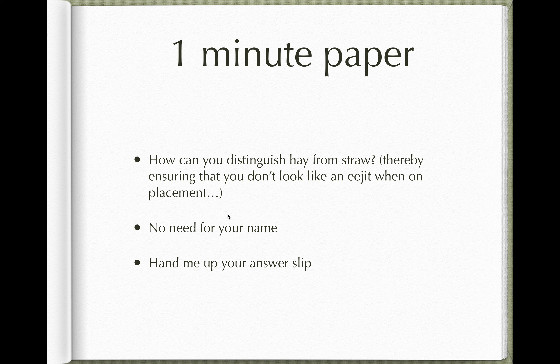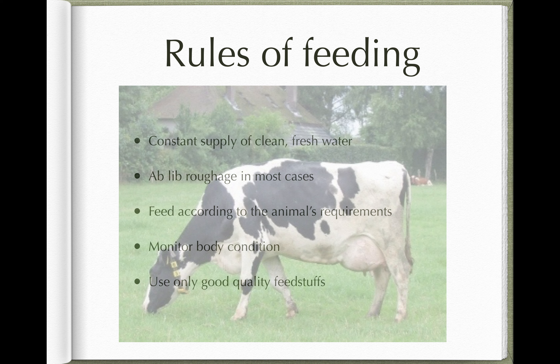Talking about hospitalized large animals and the principles of feeding to maintain them in good health: we've mentioned the importance of a constant supply of fresh clean water. For most patients, we'll give them ad libitum roughage — that means as much as they want, whenever they want. We're not being wasteful, but we're ensuring that for the vast majority of the day and night the animal has forage it can help itself to whenever it wants.